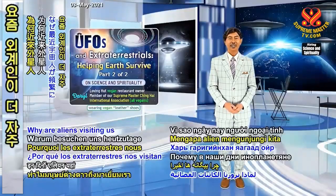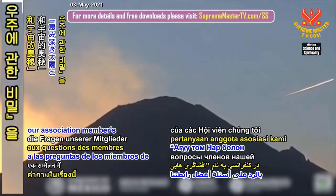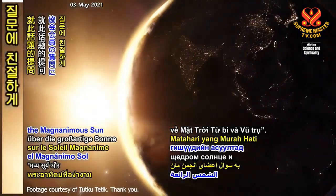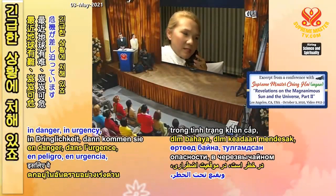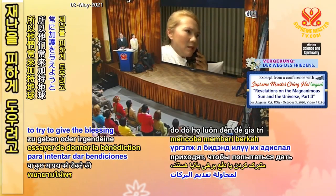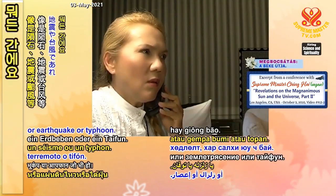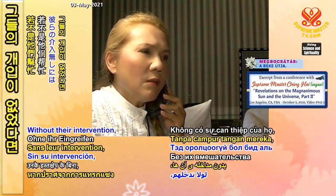Why are aliens visiting us more frequently these days? Supreme Master Ching Hai answered association members' questions on this subject during a conference entitled Revelations on the Magnanimous Sun and the Universe. "Recently, our planet is in trouble — in danger, in urgency. So they always come to try to give blessings or to avert some disaster, whatever they can. Be it comet or earthquake or typhoon, without their intervention, we would have been done."